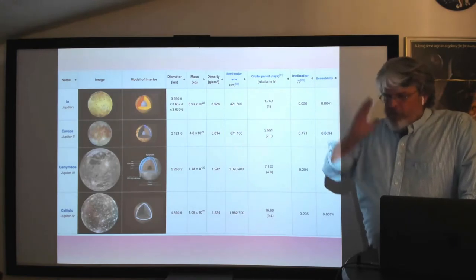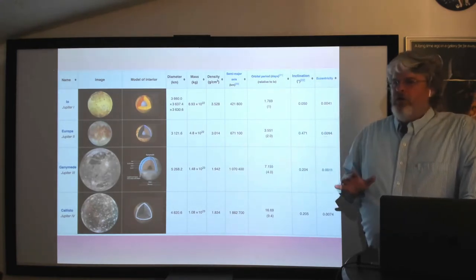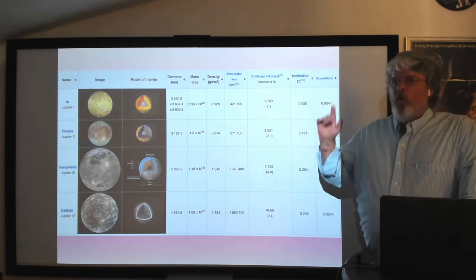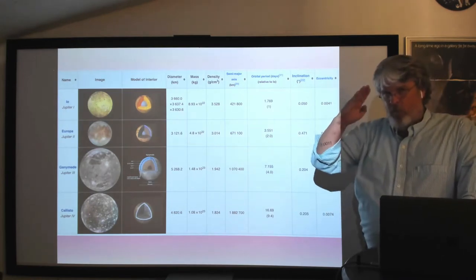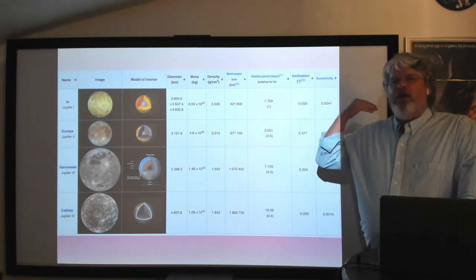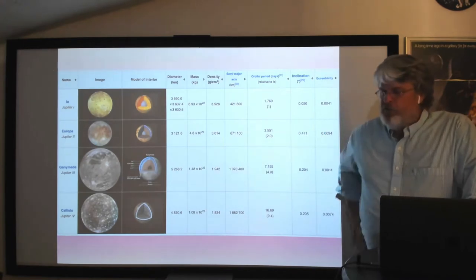Jupiter has 79 moons total, but most are irregular — small captured asteroids. You can identify them by their orbits: some go in the wrong direction on retrograde orbits, and some have orbits tilted at wild angles relative to Jupiter's rotation plane, unlike the well-behaved regular moons.